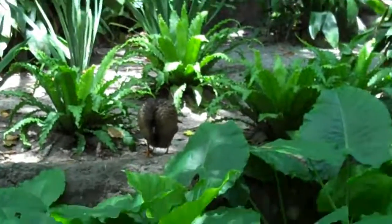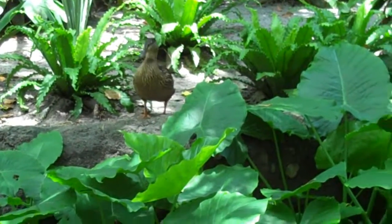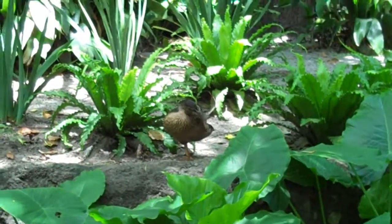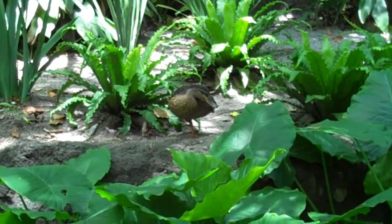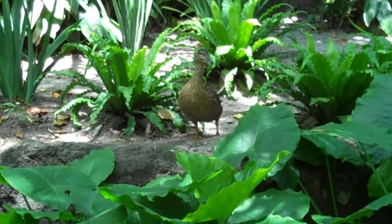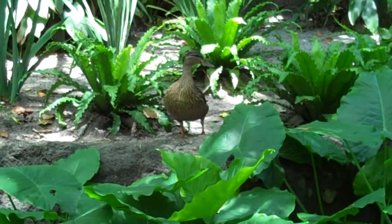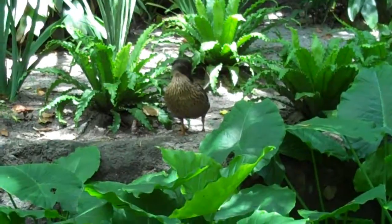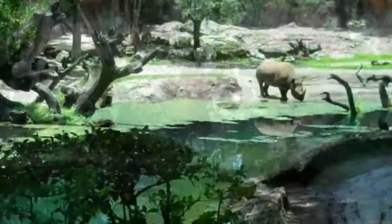We got a duck. He's a cute duck. Isn't he a cute duck? He's looking at us, we're looking at him. He's cleaning himself now. Now he's looking at us. It's like, are we the attraction, or is he? He's probably not supposed to be here. Cool duck.